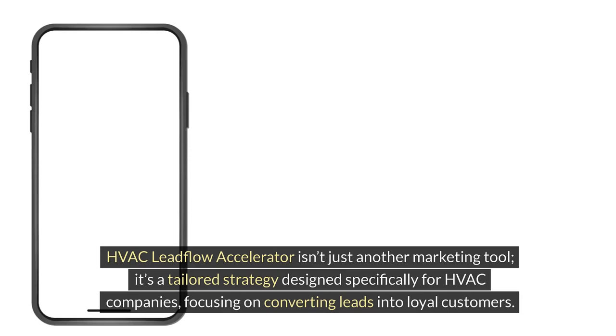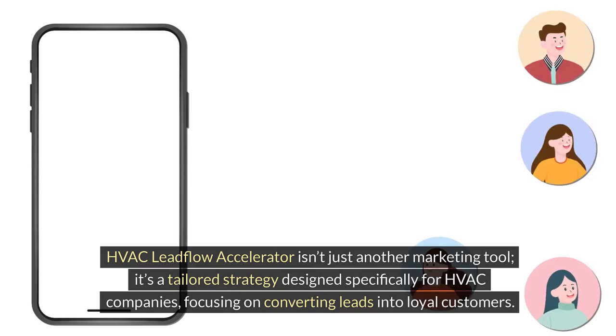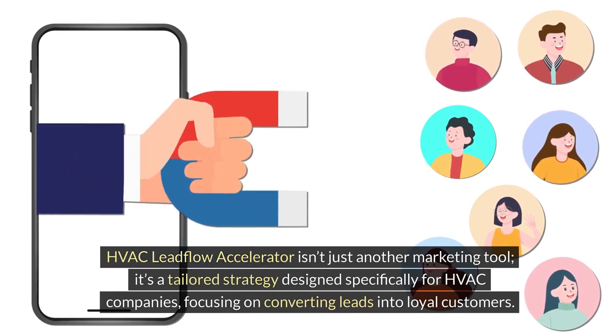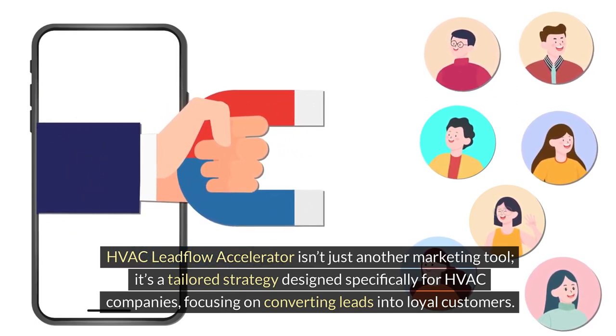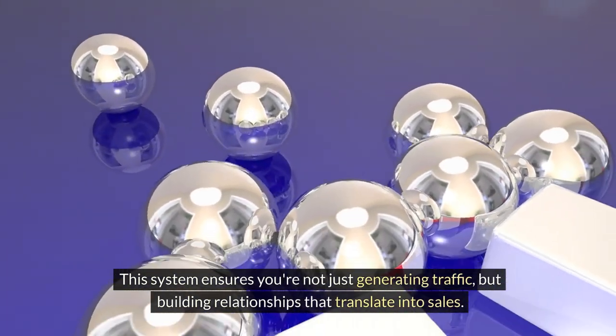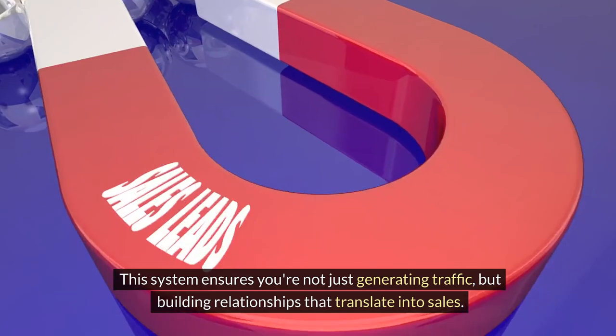HVAC Leadflow Accelerator isn't just another marketing tool. It's a tailored strategy designed specifically for HVAC companies, focusing on converting leads into loyal customers. This system ensures you're not just generating traffic, but building relationships that translate into sales.